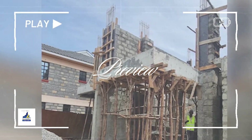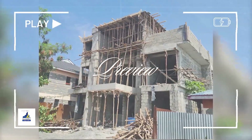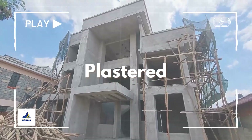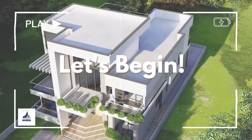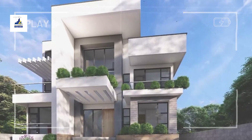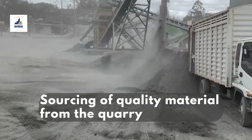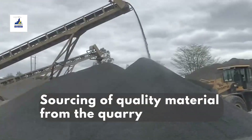In the world of architecture, where slopes and angles often reign supreme, there exists a unique design choice that defies convention: the flat-roof house design. Join us as we delve into the construction of these modern marvels and discover the innovation, challenges, and creativity that shape their creation. Flat-roof houses often embrace minimalist and industrial aesthetics. Discover the choice of materials and construction techniques that bring this design to life.